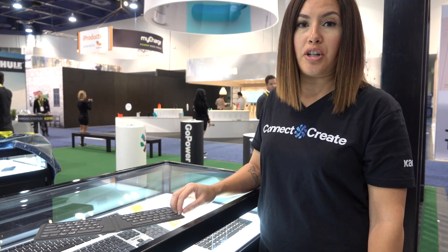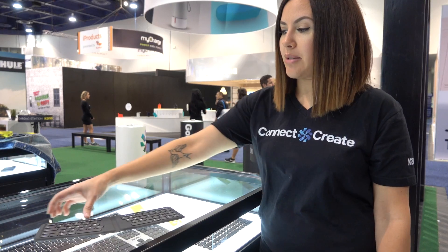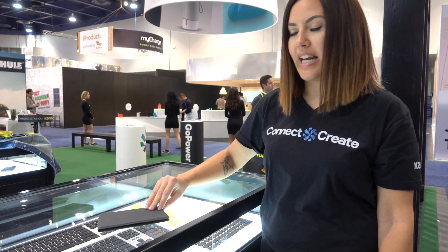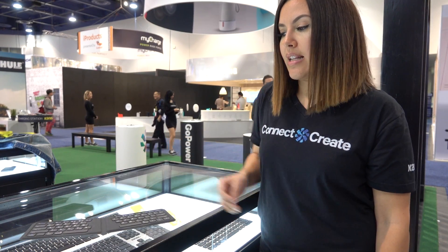It has a rechargeable battery and uses micro USB to charge. It folds up nicely and has a magnetic closure that automatically sleeps and wakes your keyboard. It retails for $49.95 and will be available now.